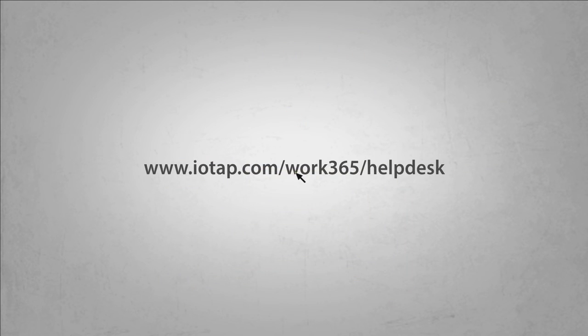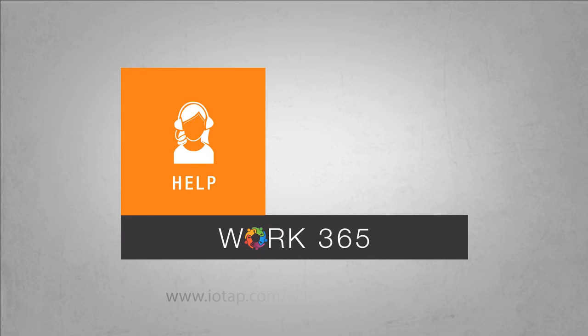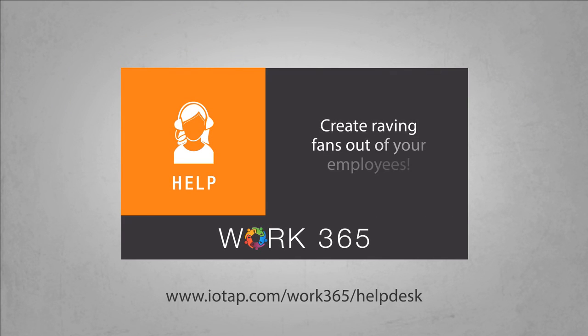So go to this link to start your free trial today. Work 365 Help — create raving fans out of your employees.